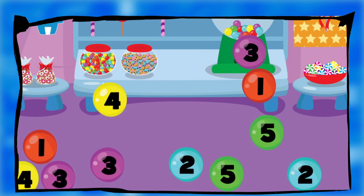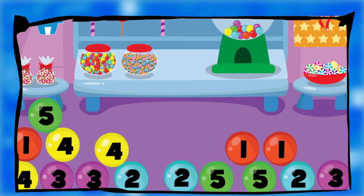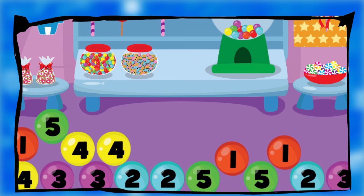Whoops! I can't eat that many gumballs. Can you help me clean them up? Touch the gumballs with the number three.